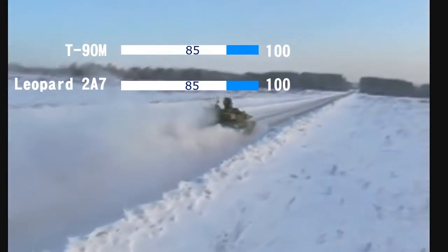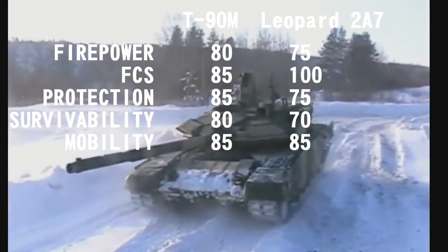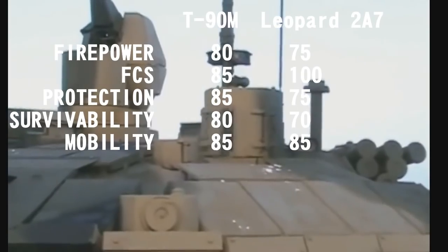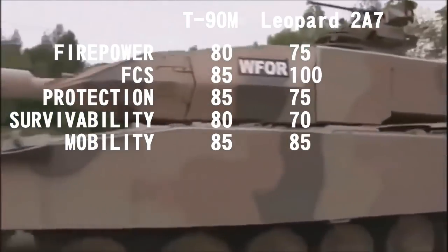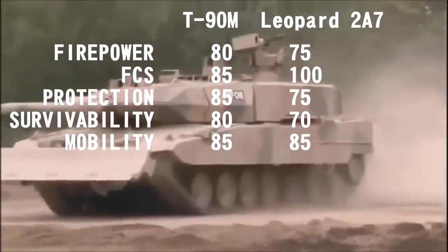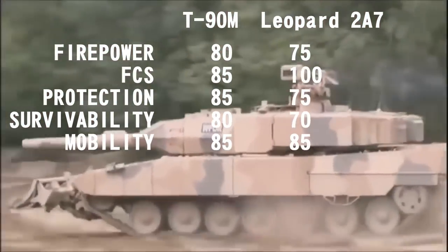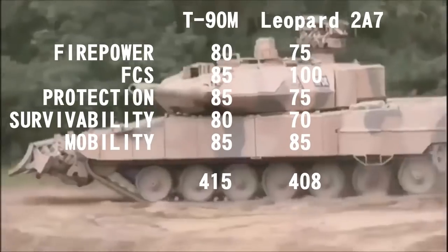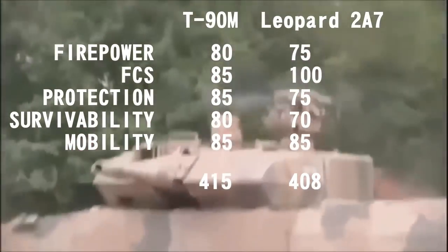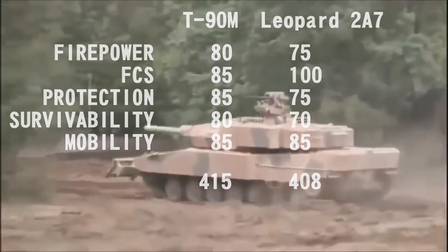Both tanks are very mobile and it is extremely hard to tell which one has better mobility. Looking at the final scores: in firepower, T-90M received 80 points and Leopard 2A7 received 75. For fire control system, Leopard 2A7 received 100 points and T-90M received 85. For protection, T-90M received 85 points and Leopard 2A7 received 78. For survivability, T-90M gets 80 points while Leopard 2A7 gets 70. In mobility, both tanks score 85 points. In total, the T-90M gets 415 points and the Leopard 2A7 gets 408 points. As you can see, the T-90M is barely better than the Leopard 2A7, but just enough to score higher.